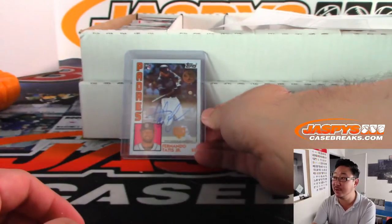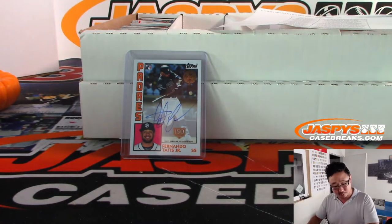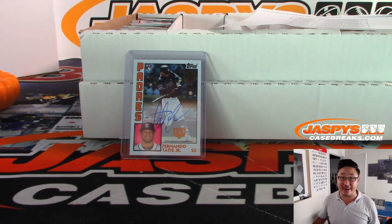So that was a really nice one — a pretty solid break. A long break, yes, but with all the different short prints, rookie cards, and variations, excellent secondary market value on this. Thanks for joining the breaks on jazbeescasebreaks.com. This is Joe, and I'll see you next time.